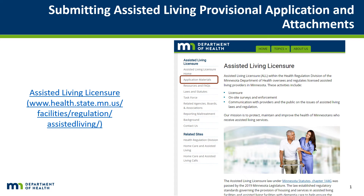This video on submitting a Provisional Assisted Living Facility or Assisted Living Facility with Dementia Care application is part of a series of videos designed to help applicants submit a correct and complete application. Applicants will navigate to the Assisted Living Licensure webpage where they obtained the application. Under the Application Process heading will be instructions to upload the application to the facility and provider licensing system. Upload the correct and complete application along with all required attachments.